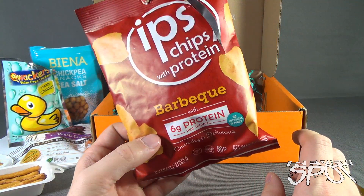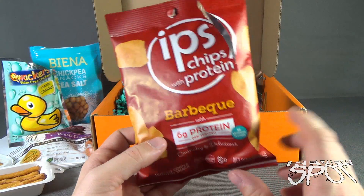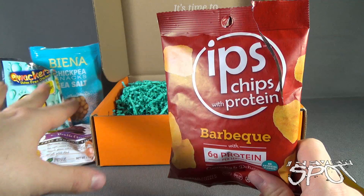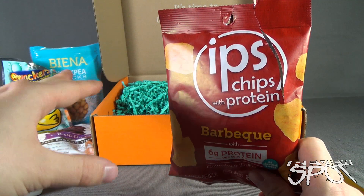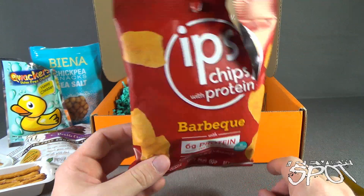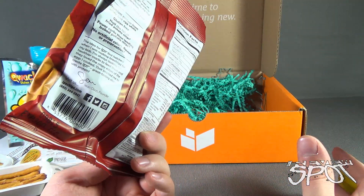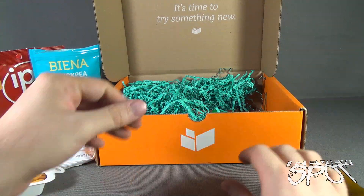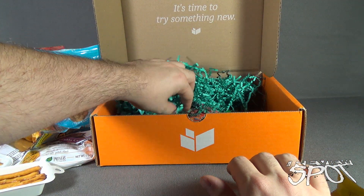These are something I could easily sit and enjoy a bag of while watching TV. The chickpeas — I'm more into peanuts than chickpeas — but these IPS chips definitely could be something I could sit and enjoy a whole bag of. And they're healthier too, which is good. Spot's always trying to watch his intake and eat a little bit healthier.